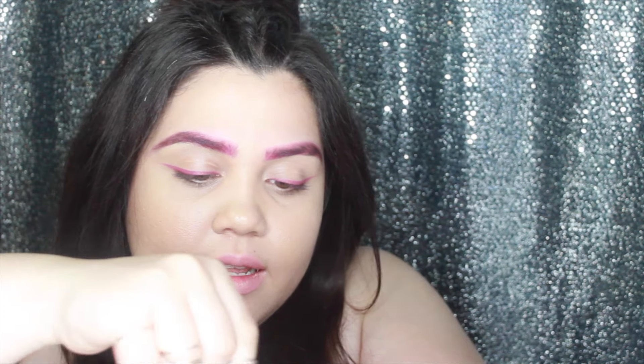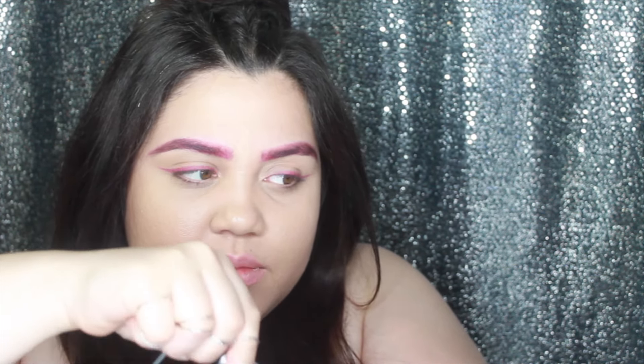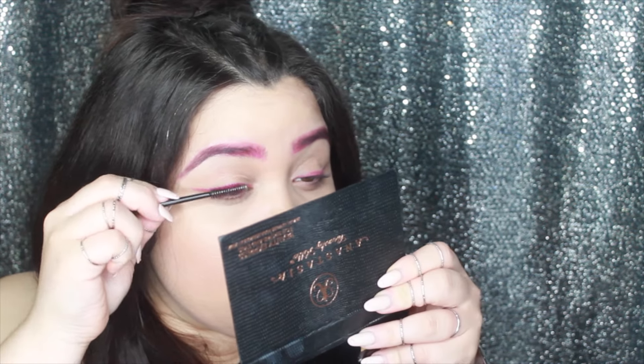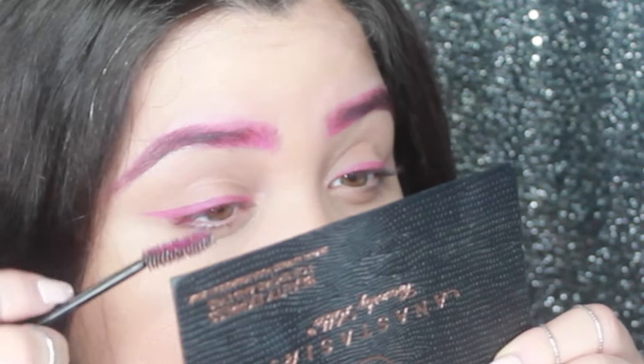I'm going to color my lashes. I'll put some of that color on the back of my hand again from the lipstick because I don't want to ruin the lipstick. So I'm just going to get that color on a mascara wand — and you can see it's on the wand.